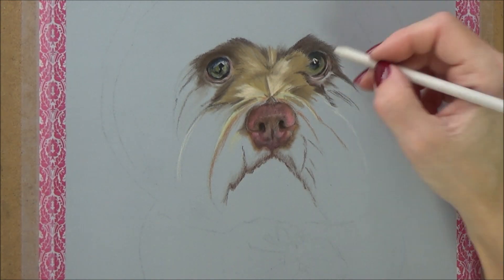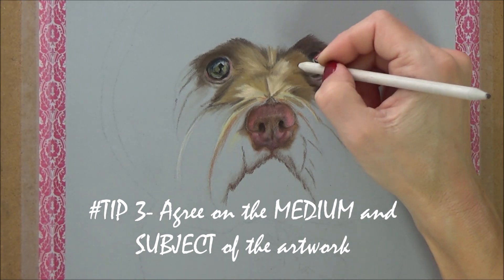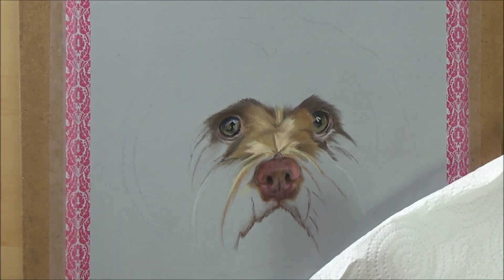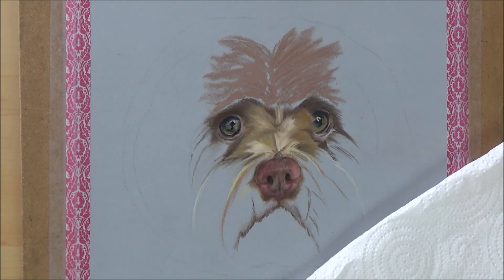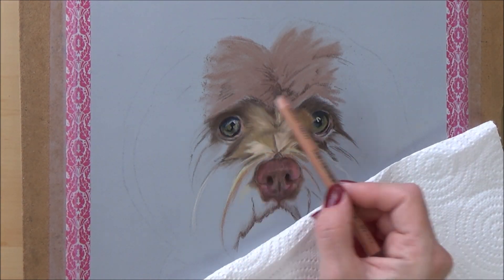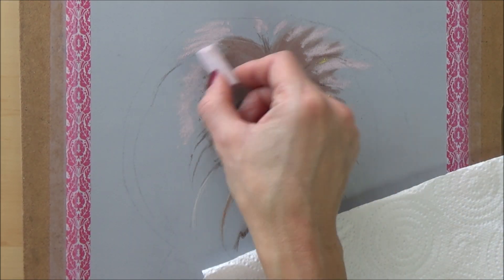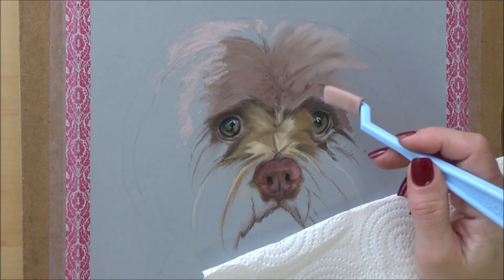So you've agreed the timescale and the price — now what? My third tip is to agree with your client what medium they'd like the artwork in and what the subject of the artwork will be. This tip may sound really obvious, but believe me, I've had a few surprises. I mostly like to draw animals and portraits, so I'm fine with pets and people, but I did receive an email once saying 'please draw Betty — photo attached,' only to find that Betty was actually a car.